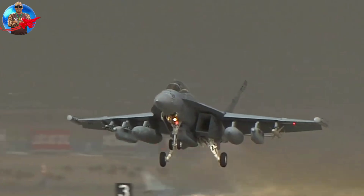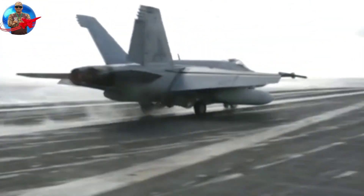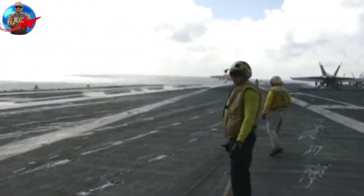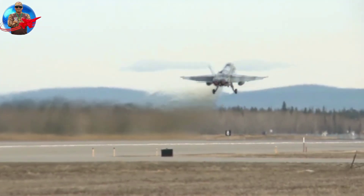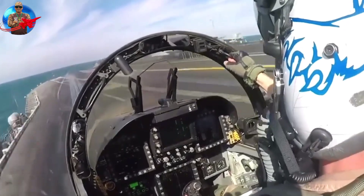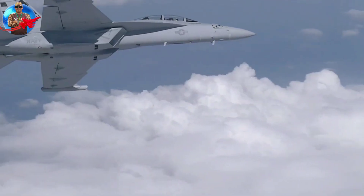The first Growler test aircraft entered production in October 2004 and made its first flight in August 2006. The extensive similarities between the F-18E/F and EA-18G Growler, as well as their flexible platforms, provide the Growler with much-needed room for future upgrades and growth.